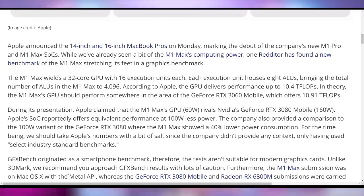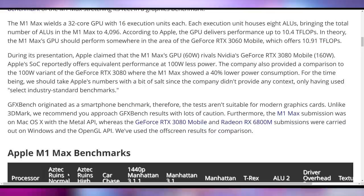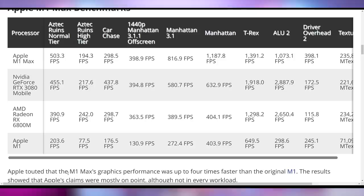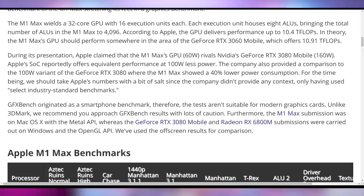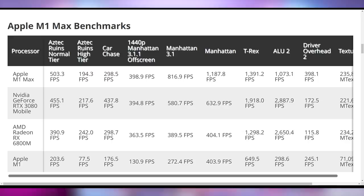The M1 Max with its 32-core GPU has 10.4 teraflop performance, which is more like an RTX 3060 mobile. Yet it is going toe-to-toe with a 6800M and an RTX 3080 mobile, and almost an RTX 3070 desktop, depending on how you're comparing. In GFX Bench with the OpenGL API, the M1 Max is beating the 3080 mobile in a lot of scenarios, while also losing in some. For Apple's second-generation GPU, this is not bad at all — especially at only 60 watts of power draw versus up to 160 watts for the 3080 mobile.